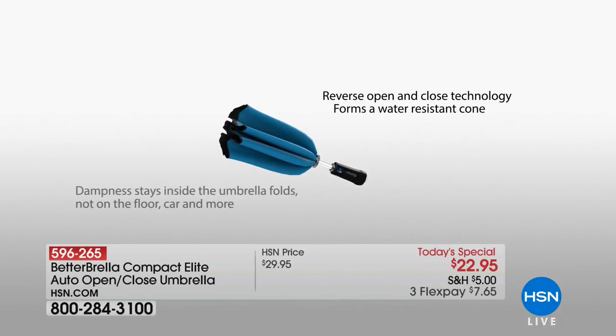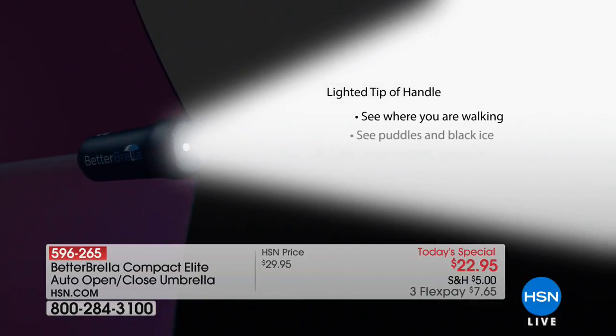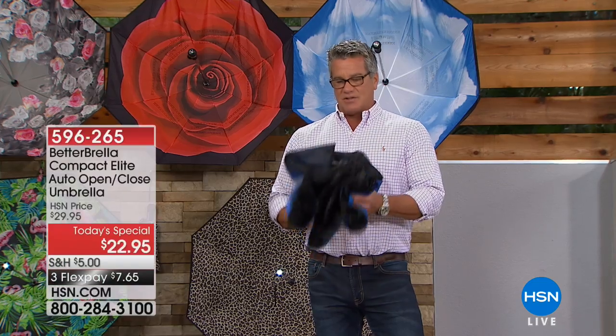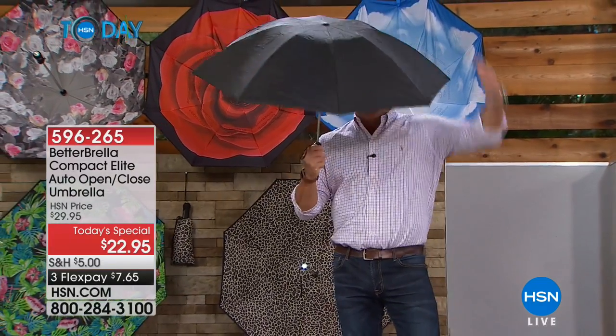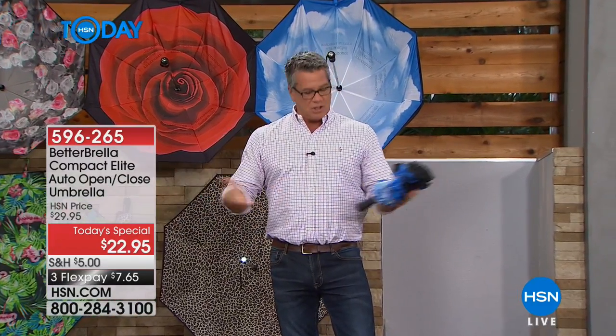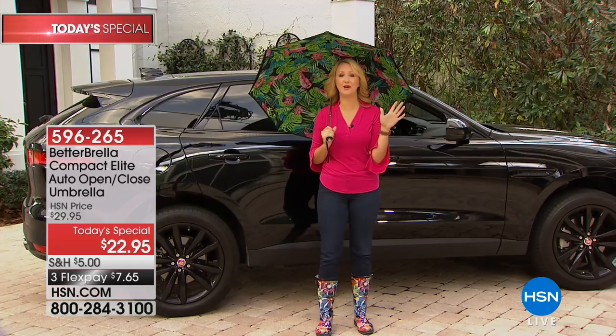It's a really fancy umbrella — the better umbrella — at only $22.95. I love the push button design: get out of the car, take it out of its case, hit the button. Even better, with the reversing feature the water stays on the outside, drains down, you lock it up and wrap it up. It's the most compact full-size umbrella ever. Now Lori's going to show you how that works when getting in and out of the car.